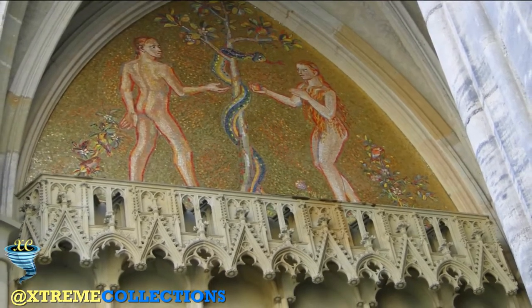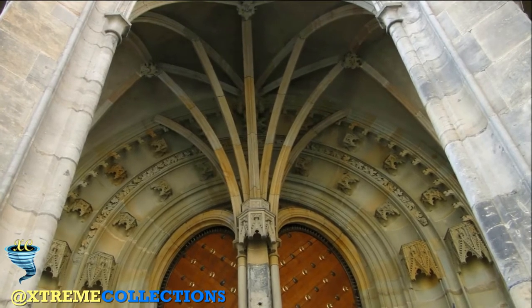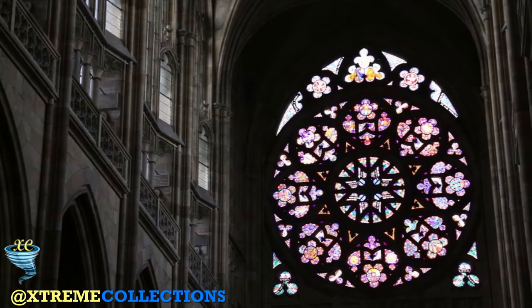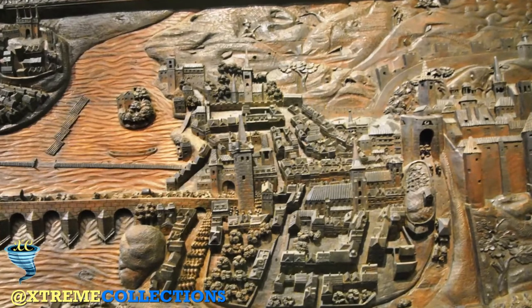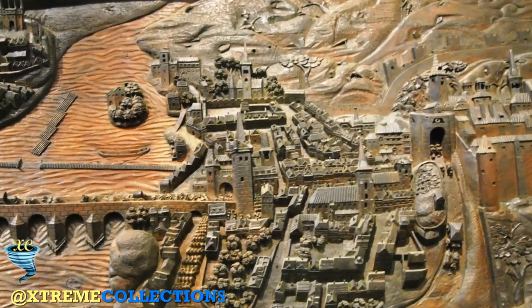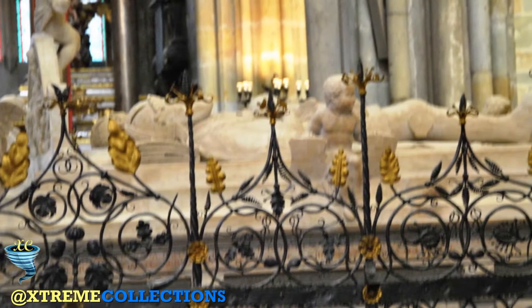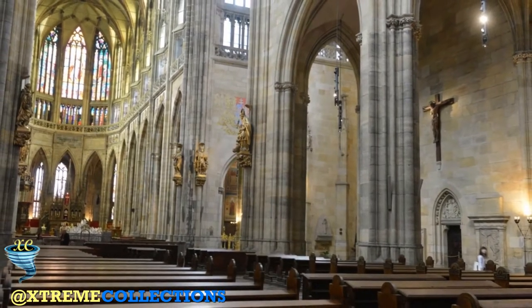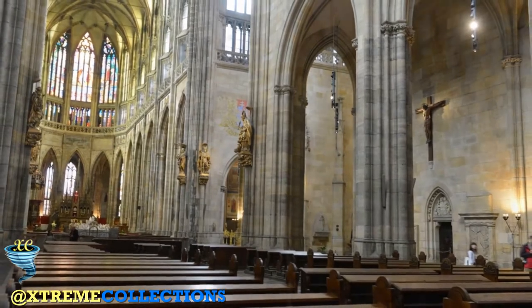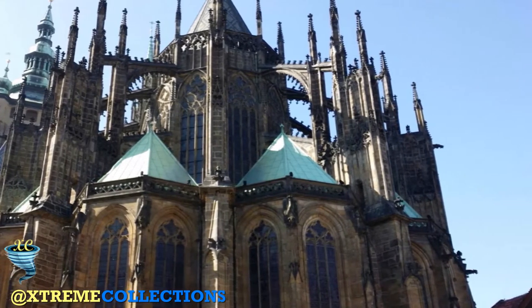Behind the crossing and in front of the high altar is the chancel, which contains the royal mausoleum. The tombs behind the intricate wrought iron gates are those of Ferdinand I and his wife, each topped with a hauntingly realistic marble effigy. A set of stairs behind the gates leads down to the royal crypt where dozens of Bohemian royals are interred. Behind the royal mausoleum is the choir and high altar. The high altar follows the strict Neo-Gothic philosophy — tall proportions and fine details — and the entire altar resembles the shape of a cathedral itself. The altar of St. Vitus was the crowning place of all the kings and queens of Bohemia.